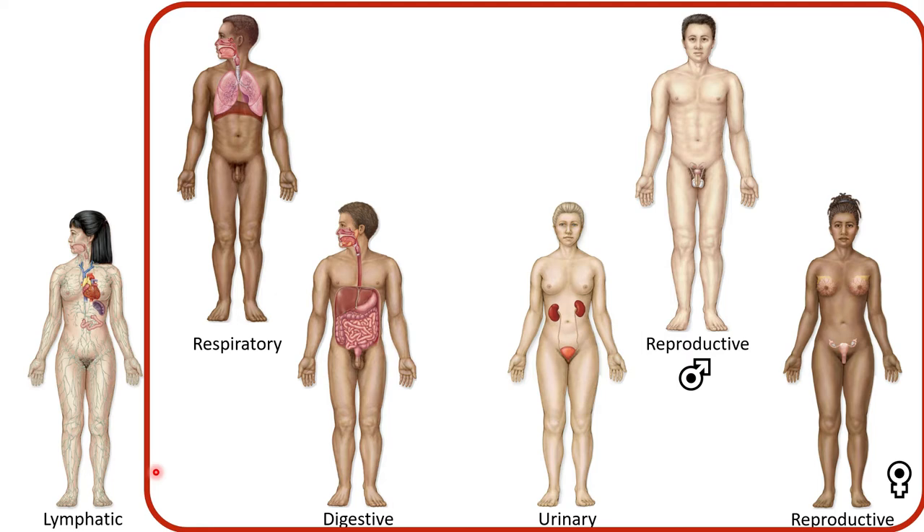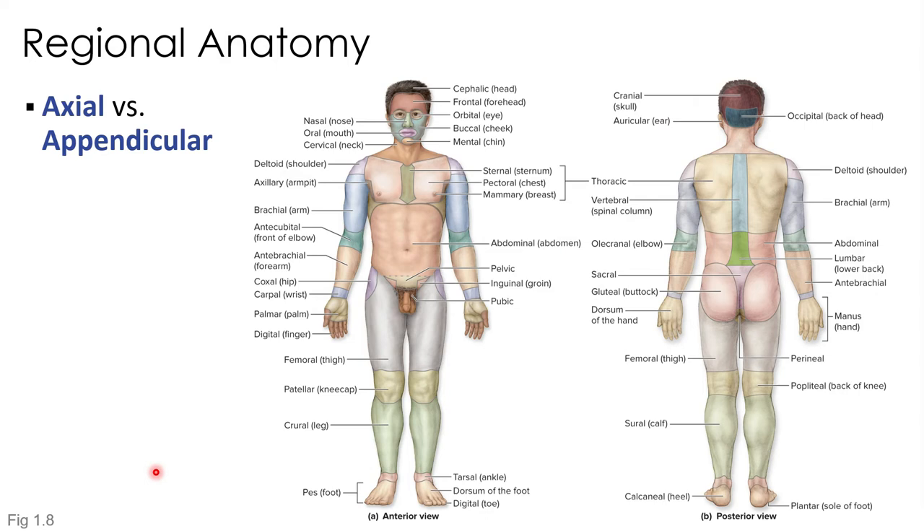All of these 11 organ systems contain organs that work together to perform very specific functions, and all of these organ systems together make up the organism.